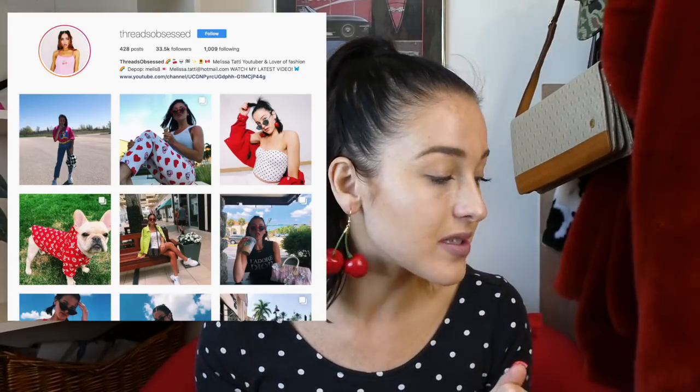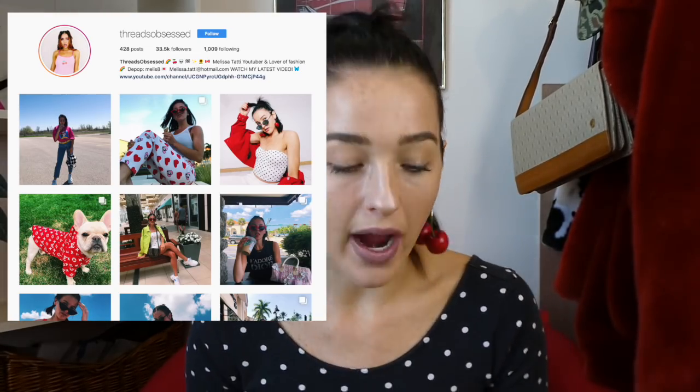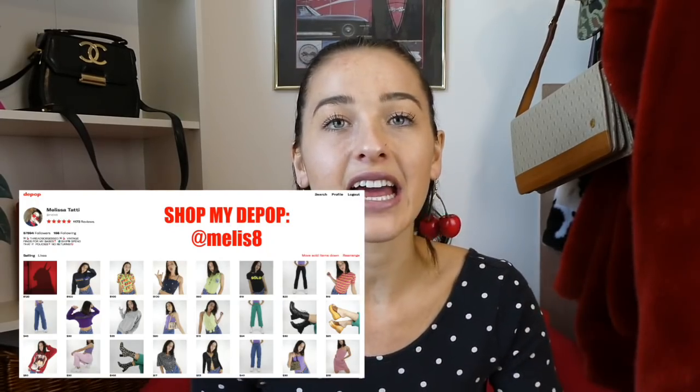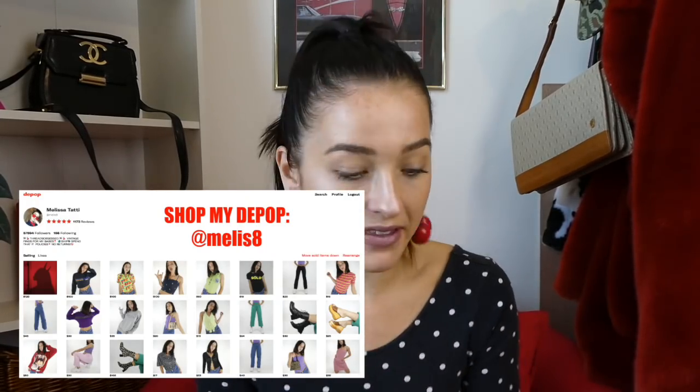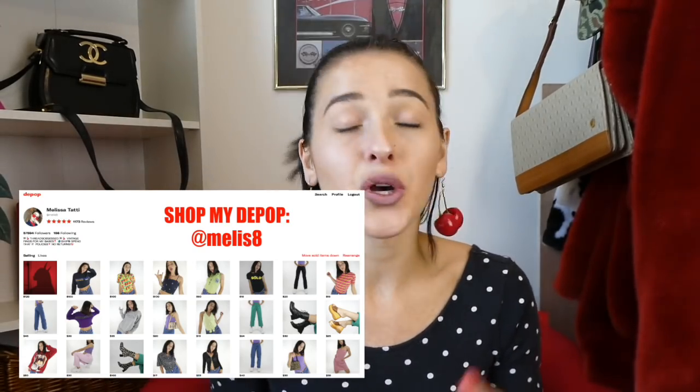Welcome back to my channel, it's your girl Melissa and today we have a Zaful bathing suit try-on haul. I do this every single year when we are slowly making our way into the summertime, and I love Zaful and their bathing suits — they are just such a great price. Zaful was kind enough to reach out to me and send me a bunch of bathing suits to share with you guys.